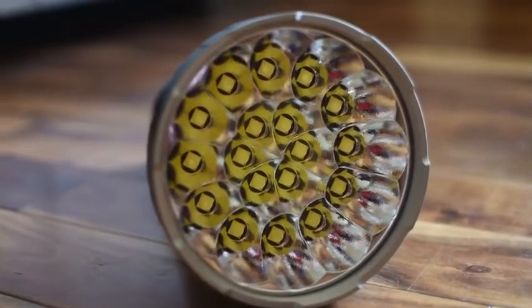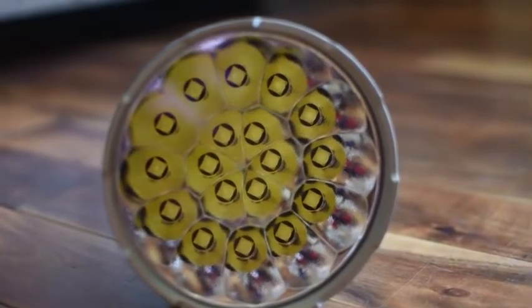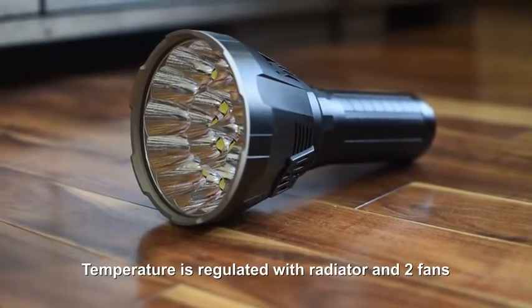You've got 18 XHP70 second-generation LEDs, and each of those can probably put off around 6,000 lumens, so it's pushing to the max. It has an input and an output fan — not many heat dissipation ridges on it, which is surprising.